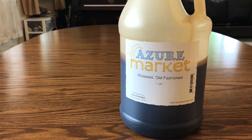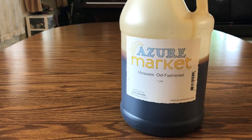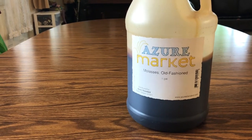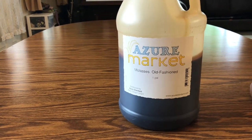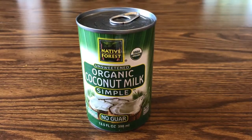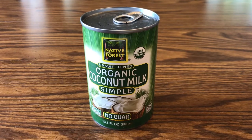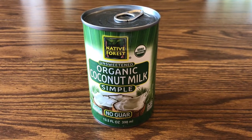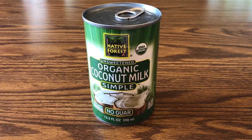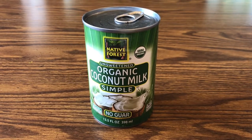Their molasses is great. I started using a bread recipe that calls for molasses, and it became too expensive to just buy the little bottle at the store, so I was able to get one gallon from Azure Standard. I buy their organic coconut milk by the case, especially if I'm on a keto diet — I make a lot of soup with it or just a warm drink in the morning.